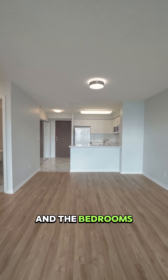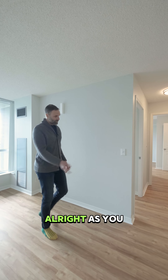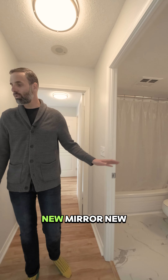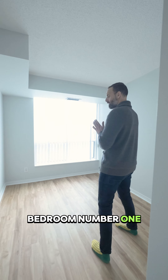You can see the new flooring continues all the way through. The bathrooms have been fully updated — it's a four-piece with new flooring, new vanity, new mirror, and new light fixtures.